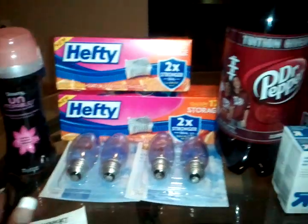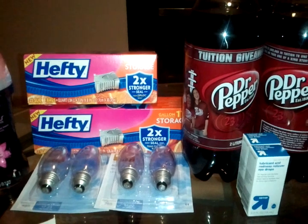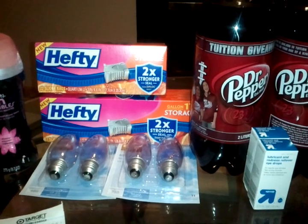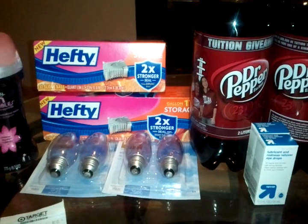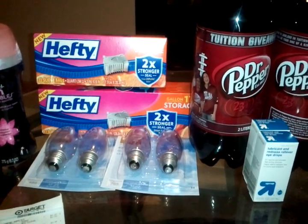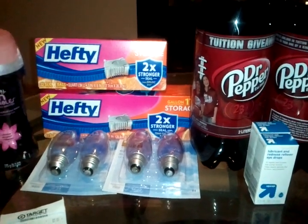I did the Hefty again. One of them was $2.19 — I used the 55-cent manufacturer coupon and the one-dollar Target coupon, making it 64 cents. The other was $2.24 — I used the 55-cent manufacturer coupon and the one-dollar Target coupon, making it 69 cents. There are several coupons available: Smart Source 5/13, Red Plum 7/29, Smart Source 7/29, RedPlum.com, and Facebook.com.